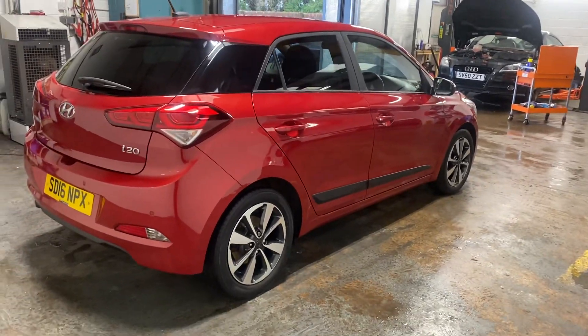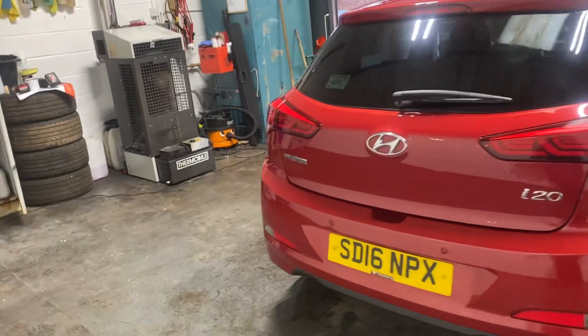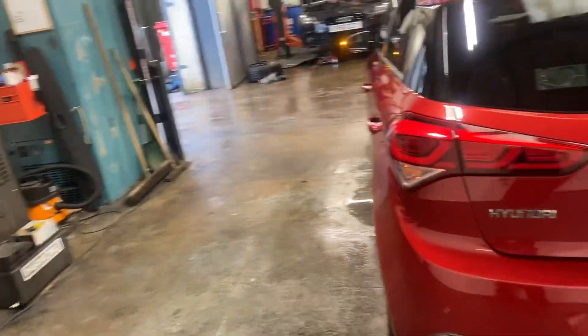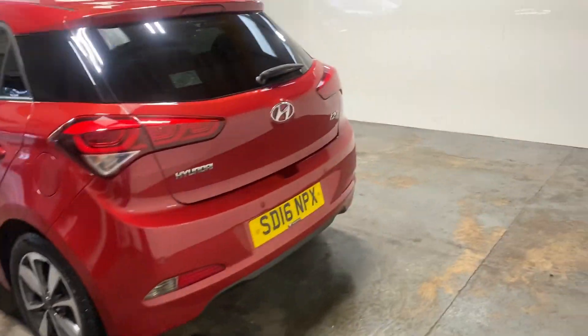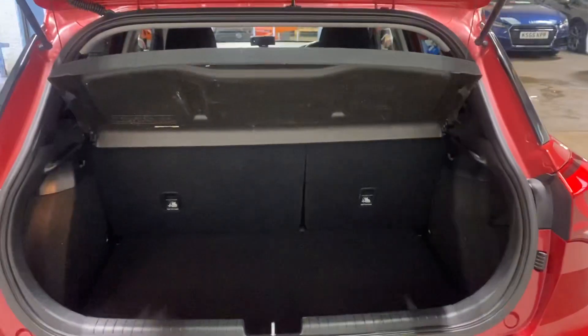It has the privacy glass at the rear and the park assist. Let me show you in the boot area of the car. Parcel shelf is all there — just storage under there.